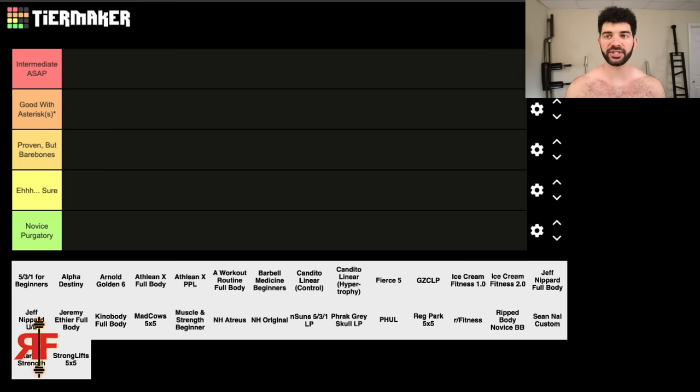Let's get into the rankings. The bottom tier is called Novice Purgatory — if you follow the routine as laid out, you're going to be spinning your wheels for a long time. A program would have to be extremely complicated or just very bad overall to fit this category, because as a beginner you're going to make progress doing almost anything, as long as you recover and have good form.